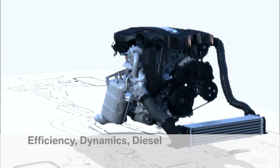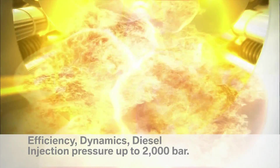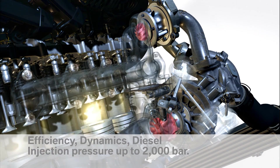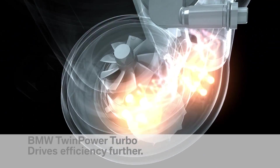Efficiency, dynamics, diesel. The common rail injection system ensures less emissions and a noticeably smoother ride.